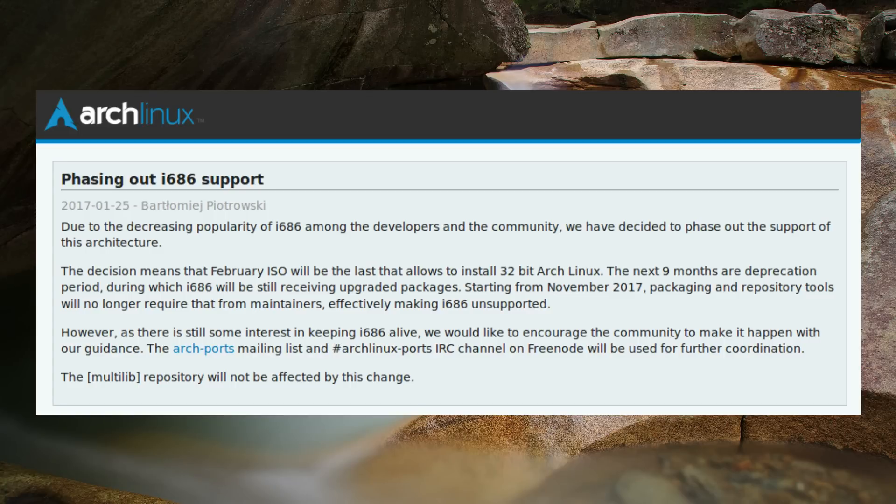The February ISO file is the last that will support 32-bit installation. The next 9 months will be a deprecation period where packages will still receive updates, but from November 2017, 32-bit packaging and repository tools will no longer be required.